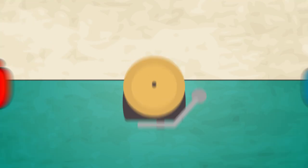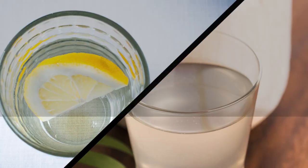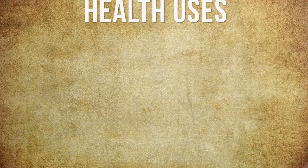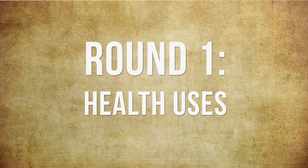Hey, it's Tyler from ActiveBeat. There are two popular beverages that have caught my eye of late: lemon water and coconut water. Today, I'm comparing these two beverages to find out if one is better than the other.